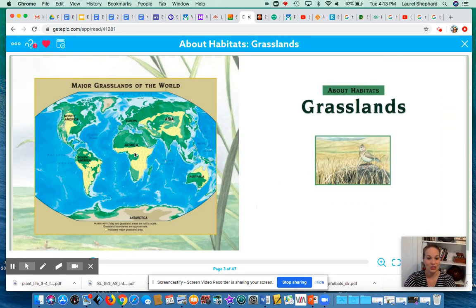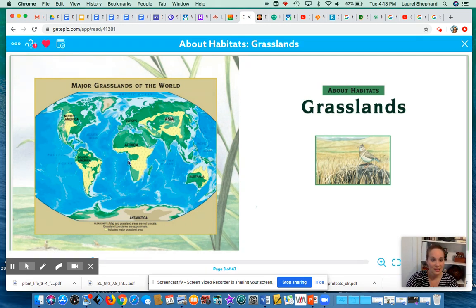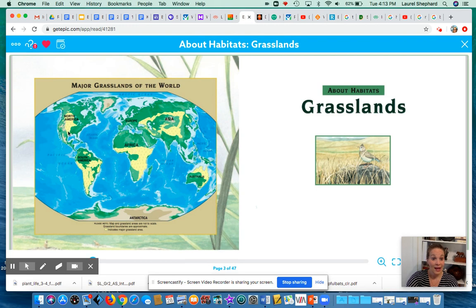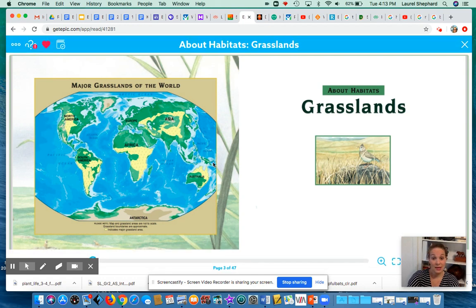Starting here, it shows a map of all the major grasslands in the world. All the major grasslands are in yellow on the map. And as you can see, there's lots in Africa and there's quite a few in America, but there are other tropical grasslands in Australia, in South America, and Asia as well.